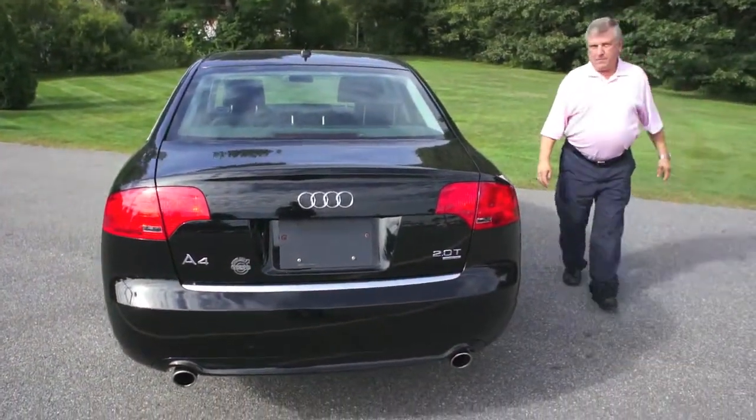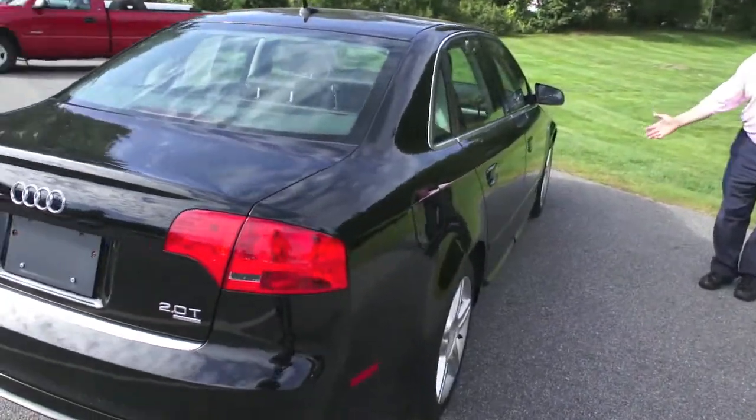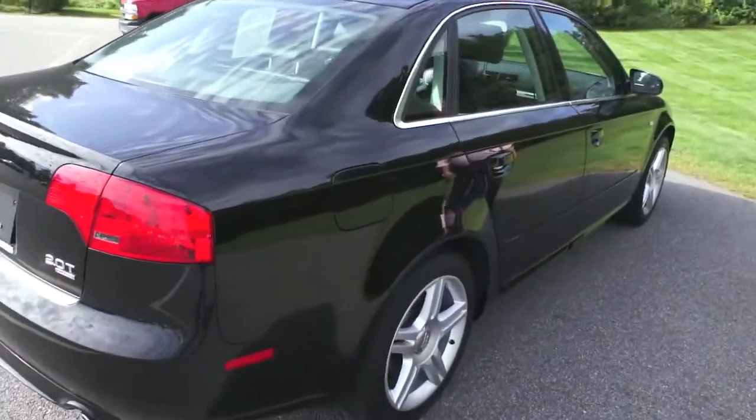Here's the passenger side. Once again, no dents or dings. Really nice shape.